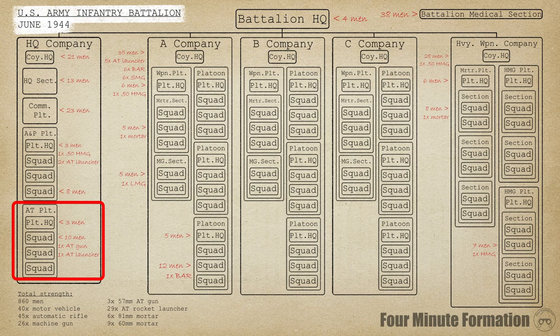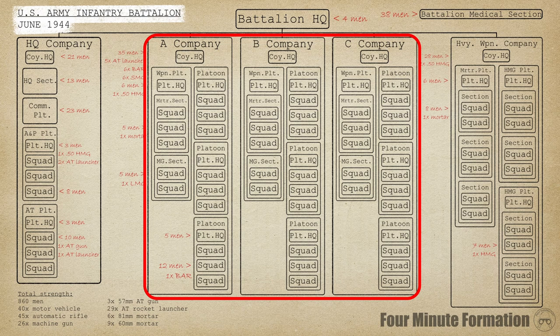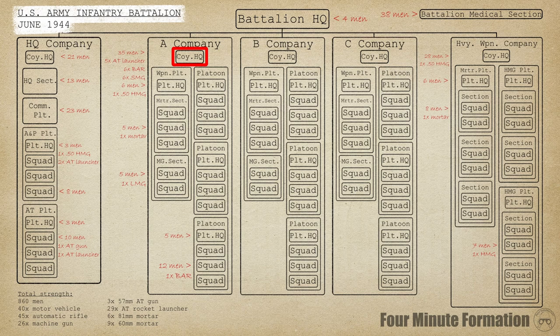The battalion's fighting elements were three rifle companies, each usually commanded by a captain. Keeping a company up and running was a large headquarters which included cooks, clerks, and messengers. 17 so-called basics were kept at company HQ — replacement men that would be sent out to reinforce a subunit that suffered casualties. Special weapons were also pooled at the HQ, consisting of five anti-tank rocket launchers, six automatic rifles, and six submachine guns.